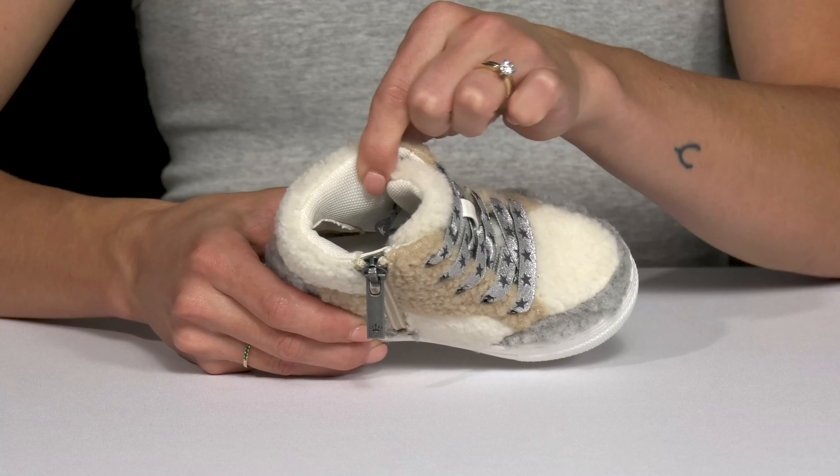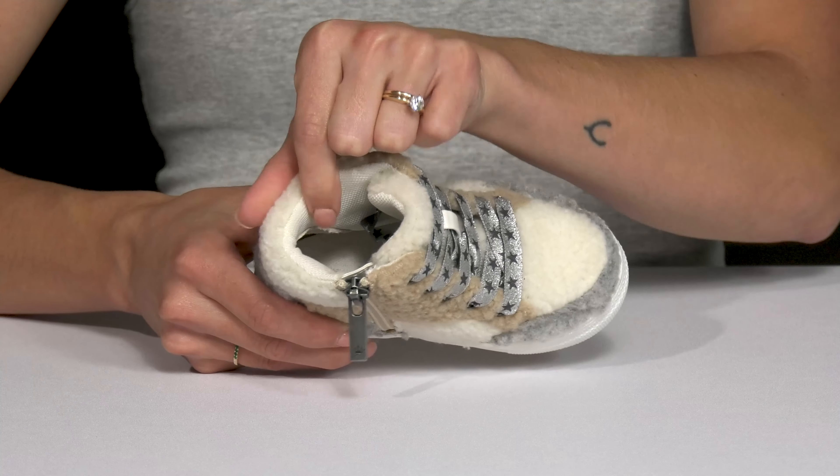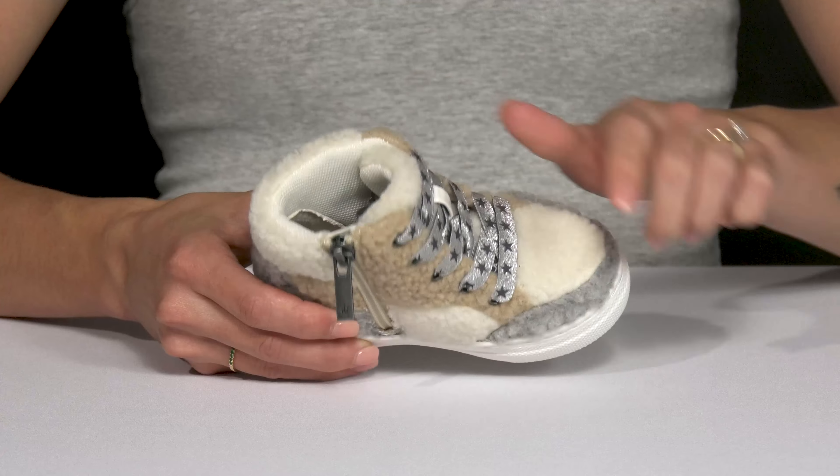Speaking of the inside, these offer a man-made lining with a cushioned footbed for comfort. It's also well padded all the way around the collar to give them a comfortable feel on the ankle.